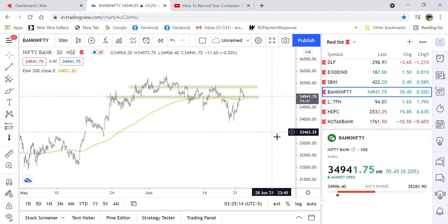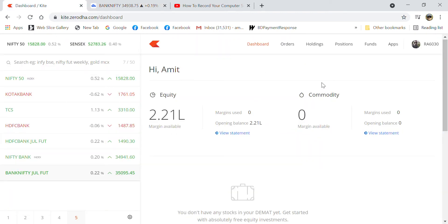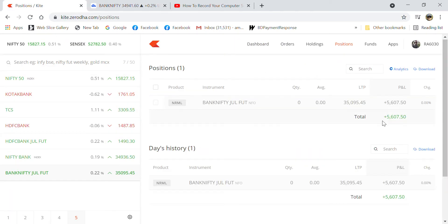This is the Bank Nifty chart — a 30-minute chart on TradingView. Today I have traded on this chart and you can see on my position I have done a small profit of 5,600 and something.